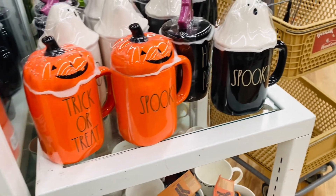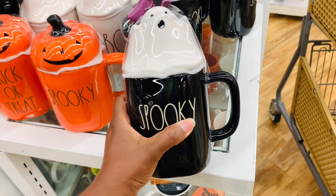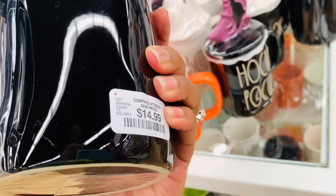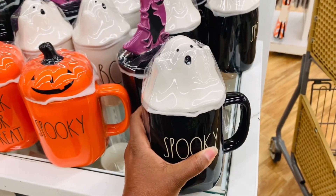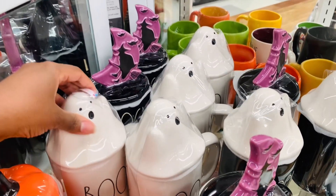This little ghost guy is so very cute. I don't have anything that has a ghost on the top of it. I do like this spooky one but I am really feeling the all-white boo. Which one do you guys think is cuter — the black one or the all-white one?